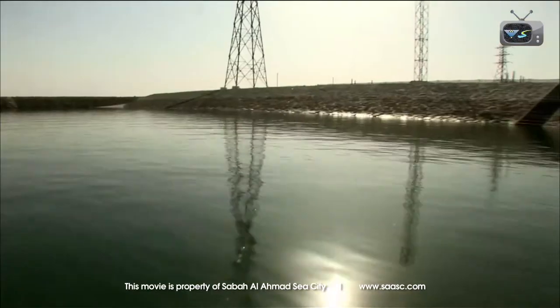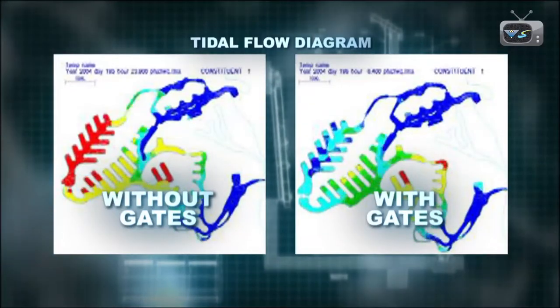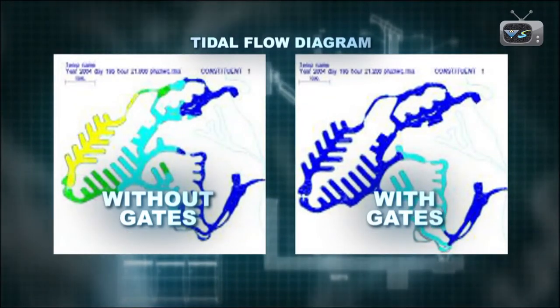As we further went into phases three and four, we started to find some areas of stagnancy inside, and that's where we started to introduce the idea of tidal gates to help force the water in a certain direction and improve the flushing.